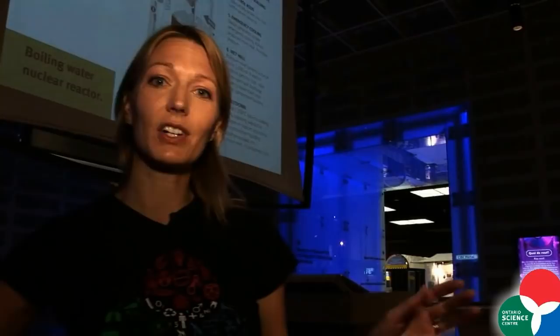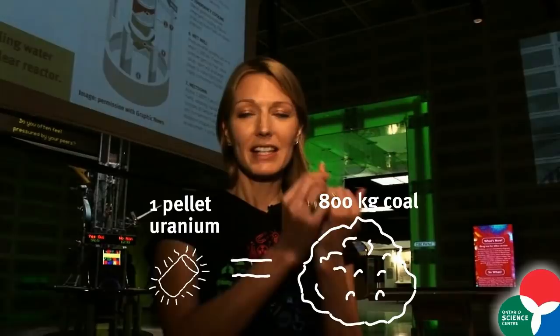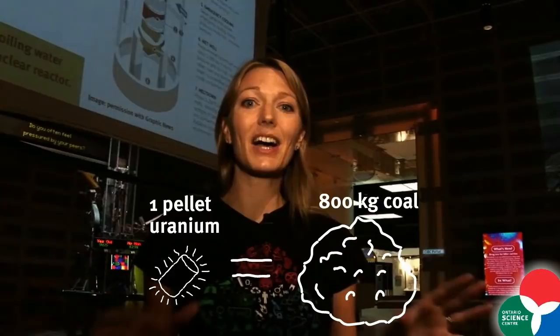In the case of a nuclear reactor, the fuel source is a radioactive element — in Japan's case, uranium-235. Nuclear fuel is incredibly efficient and powerful in terms of output energy. A tiny pellet of uranium-235, the size of the end of your pinky, can produce the heat equivalent to more than 800 kilograms of coal.